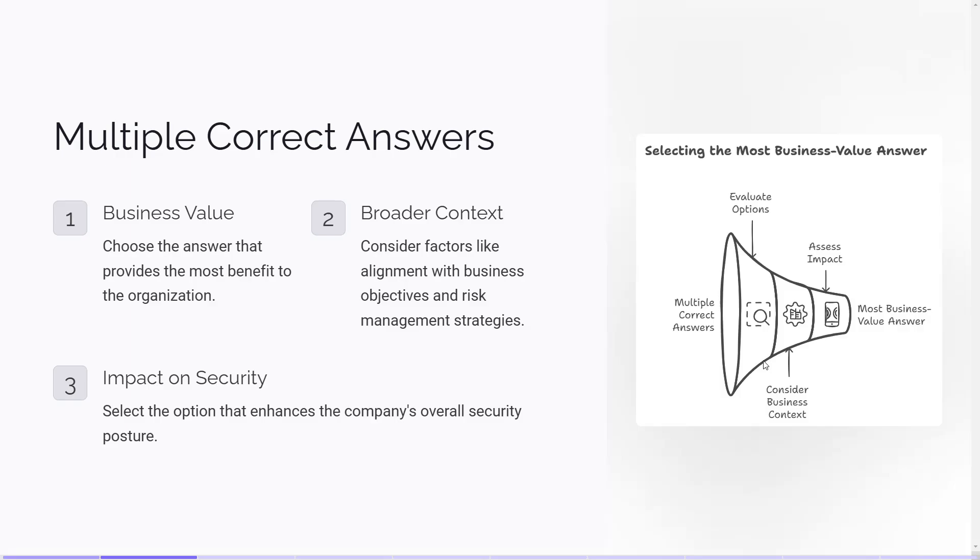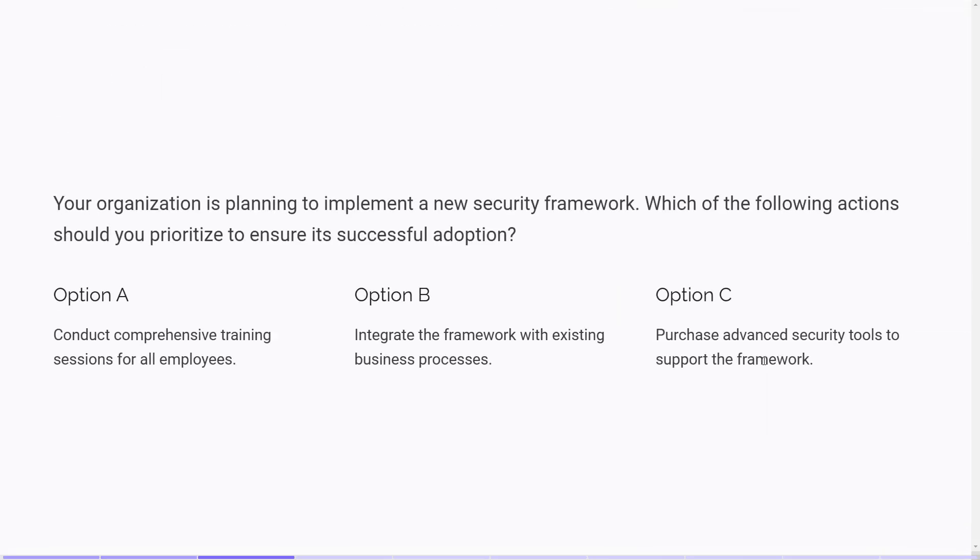For example, imagine you're faced with the following question: Your organization is planning to implement a new security framework. Which of the following actions should you prioritize to ensure its successful adoption? Option A: Conduct comprehensive training sessions for all employees. Option B: Integrate the framework with existing business processes. Option C: Purchase advanced security tools to support the framework. Both option A and option B are correct, but option B is the better choice in terms of business value. Integrating the framework with existing business processes ensures that security measures are seamlessly incorporated into daily operations, enhancing overall efficiency and effectiveness. While training is important, aligning the framework with business processes has a more significant impact on the organization's success.